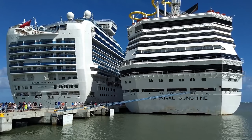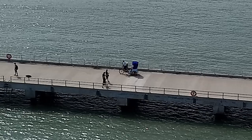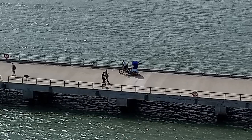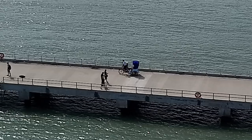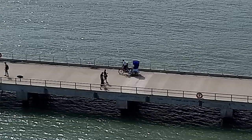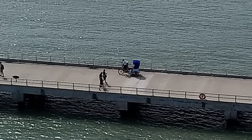No tender is required. Complimentary rickshaw service is provided for cruise passengers who would rather ride instead of making the roughly 10-minute walk from the ship to the cruise center. The rickshaw drivers work for tips.